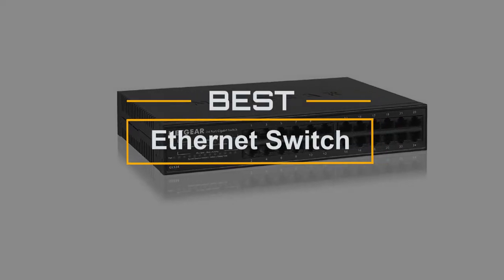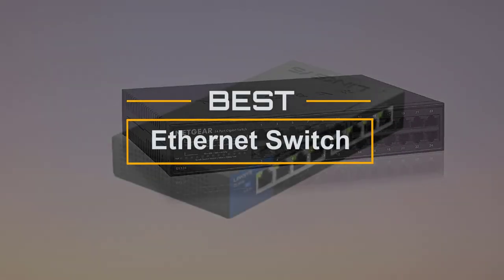If you are looking for the best Ethernet switch, here is a collection you have got to see. Let's get started.